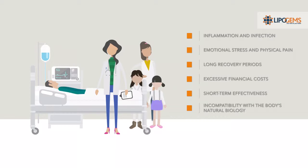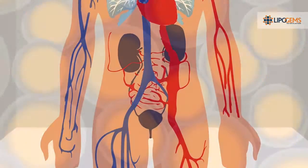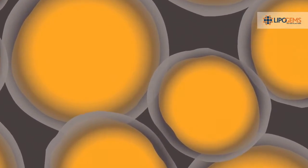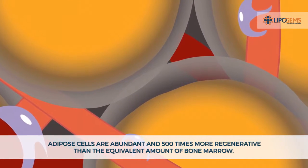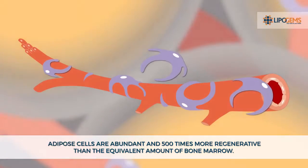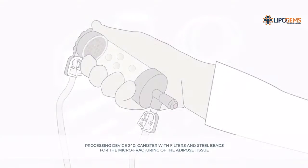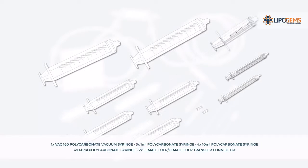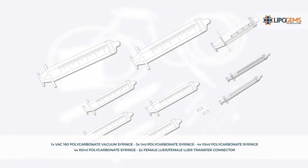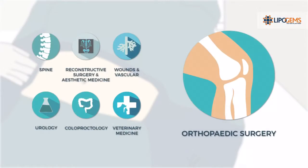Lipogems discovered that many medical challenges could be improved by harnessing our evolutionary capacity to heal naturally. Lipogems' sterile and disposable system removes the oil and blood residue — the inflammatory part of the adipose tissue — by washing the lipoaspirate. In the micro-vessels of the adipocyte cluster, pericytes are wrapped around capillaries. These dormant pericytes spontaneously detach and react to signals from mild mechanical forces and immersion in saline. Lipogems' patented canister is designed to maintain the vascular stromal niche and prepare for the purpose of transferring autologous adipose tissue for lipofilling in a variety of applications, including orthopedic surgery.